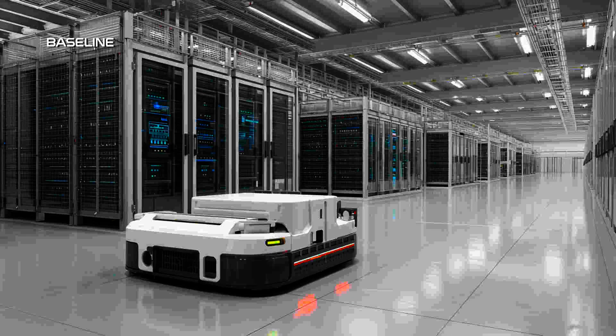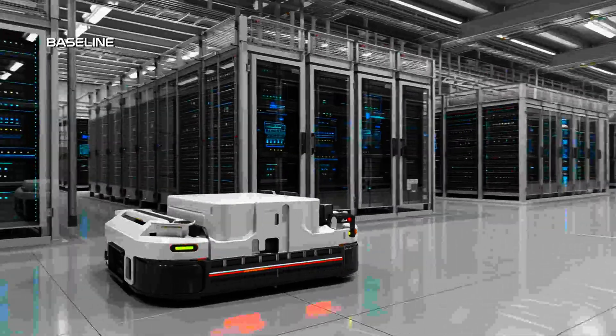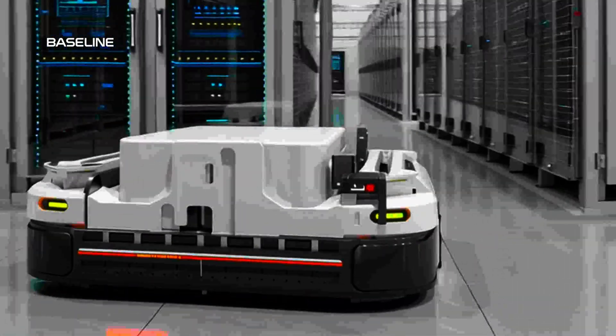If a robot can move a rack, if it can align the connectors and manage the data access, what does the human do? This is the tension that every data center operator is about to face.